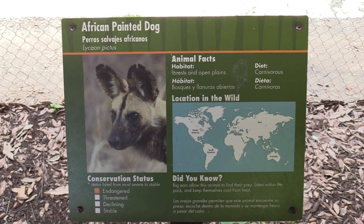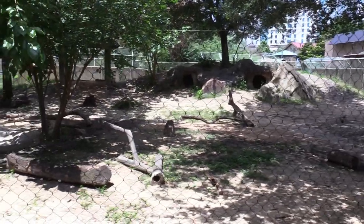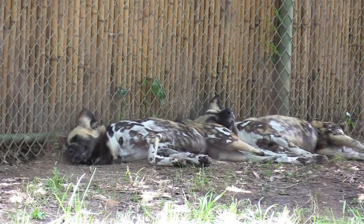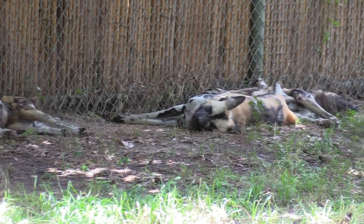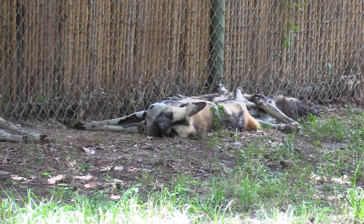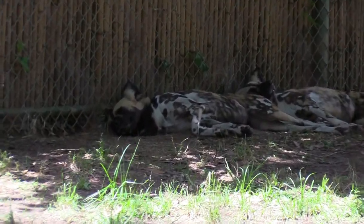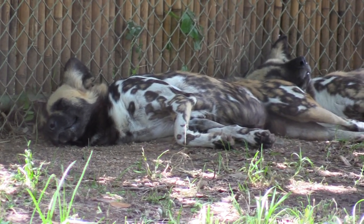We're going to the African painted dogs. The painted dogs have a nice habitat and some burrows too, but they are all along the fence line, all taking a nap — just like a regular house dog that you would have at home. These guys sleep a good portion of the day.